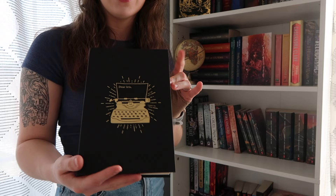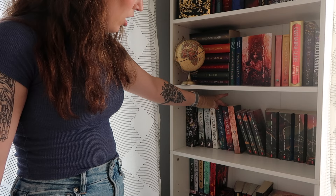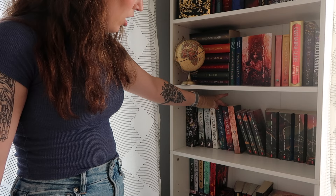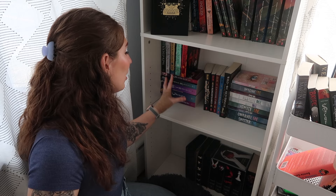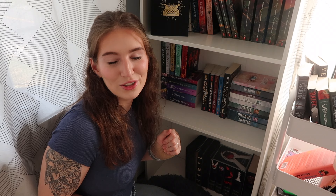Down here I have my Barnes and Noble exclusive edition of Divine Rivals that says Dear Iris — obviously I have that displayed. Then I have the Shepherd King duology, The Cruel Prince, River Enchanted duology, the first book in Once Upon a Broken Heart because I'm waiting for the paperbacks to come out, and then one of my favorite series ever — the Harry Potter series. I have a full reading vlog on my channel for this series. Then we have the second and third books in the Cruel Prince trilogy, the Shadow and Bone trilogy, the entire Lunar Chronicles series, and the Hunger Games series, Wild and Wicked Things, and the entire Shatter Me series — I adore the Shatter Me series so much.